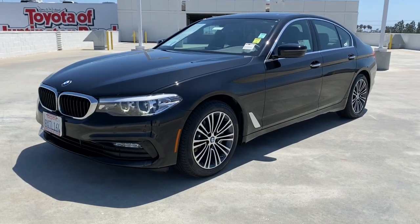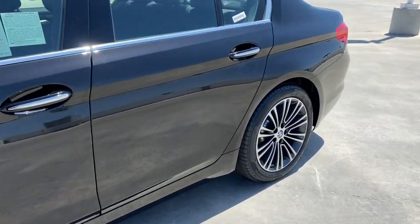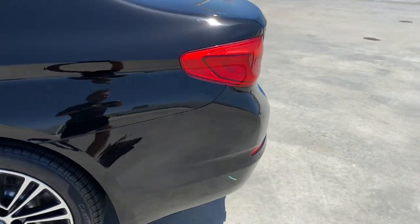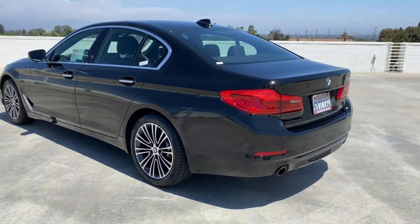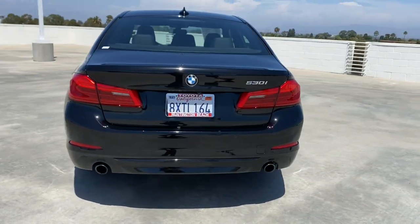Can you see yourself in the 2018 BMW 530i? This vehicle still has fewer than 40,000 miles on the clock, so it won't last long. Make the most of every drive when you travel in modern style and comfort.